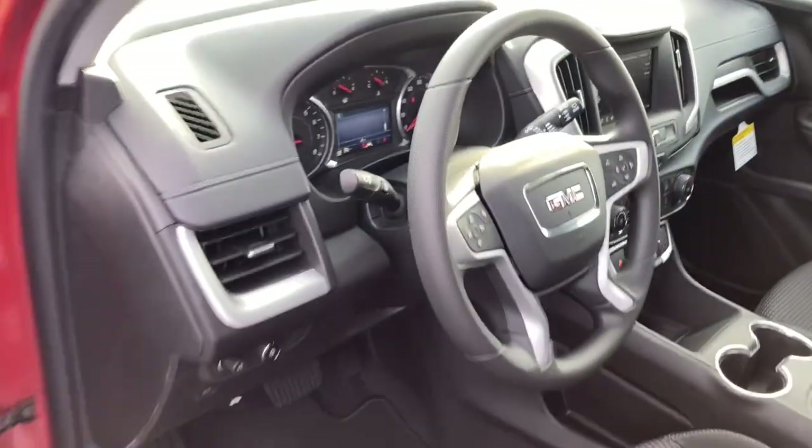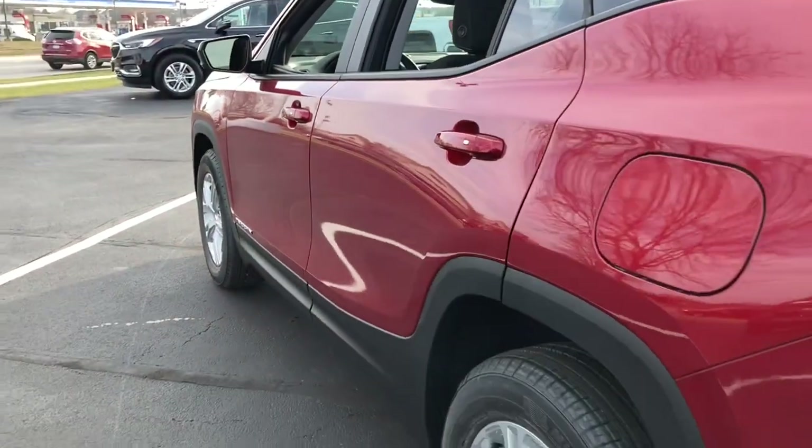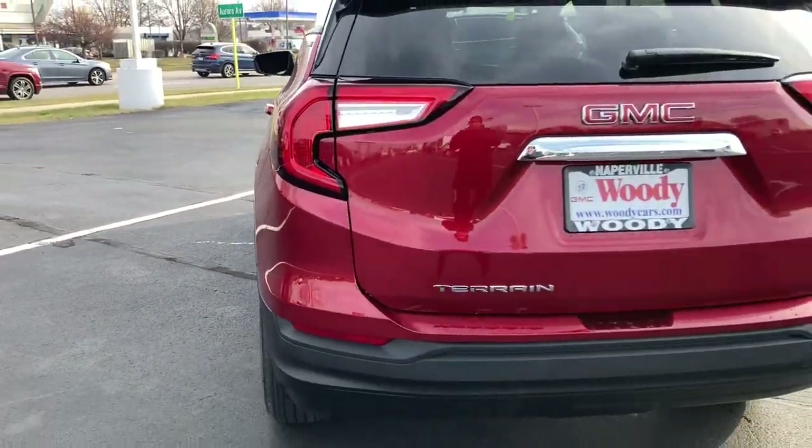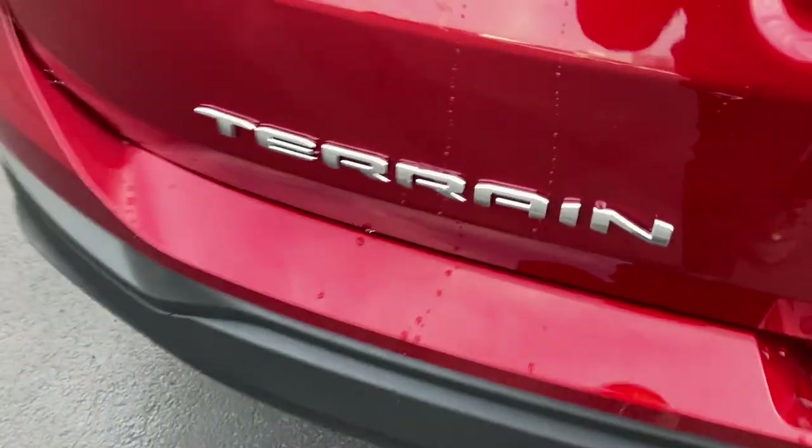Steering wheel audio controls, aluminum wheels, wi-fi hotspot, bluetooth connection. Feel the satisfaction that comes from optimizing your driving pleasure. Treat yourself to a road test today — our staff will toss you the keys and give you an outstanding customer experience.